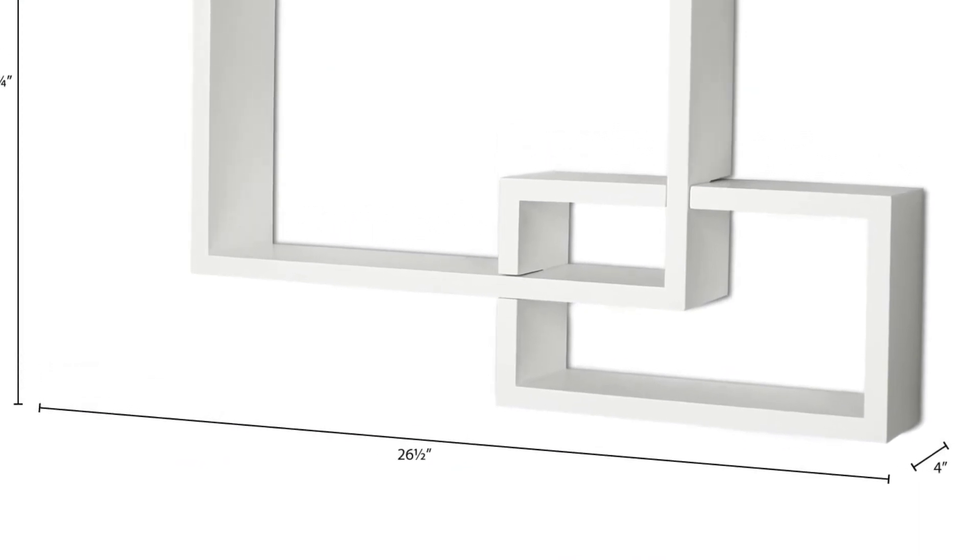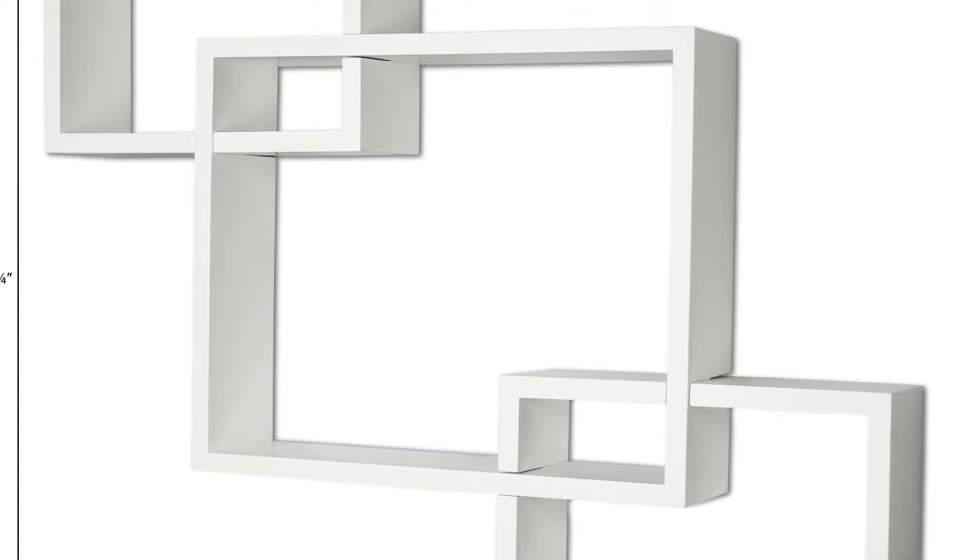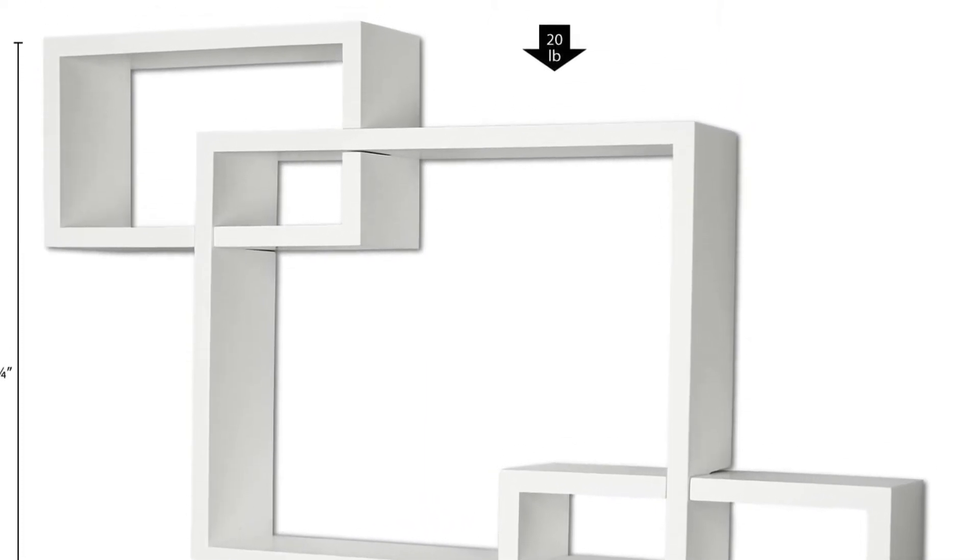They are simple to clean with a damp cloth. These shelves can be installed in the office, kitchen, bedroom, dining room, or living room. They also have a stylish design that will enhance the look of your room.